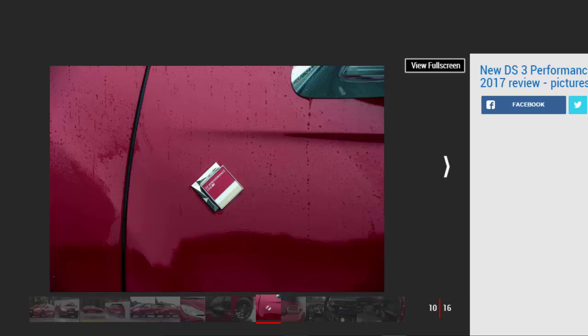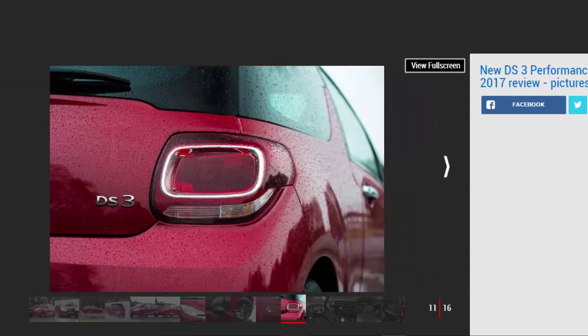Performance Line models come with a strong equipment tally. The trim sits in between Elegance and Prestige, and comes with sat-nav, Apple CarPlay and Android Auto smartphone connectivity, cruise control, climate control, and electric mirrors. So it should, though — this version costs nearly £19,000.